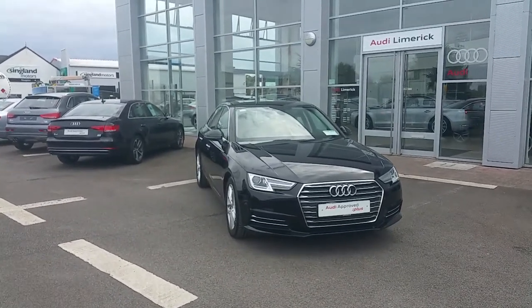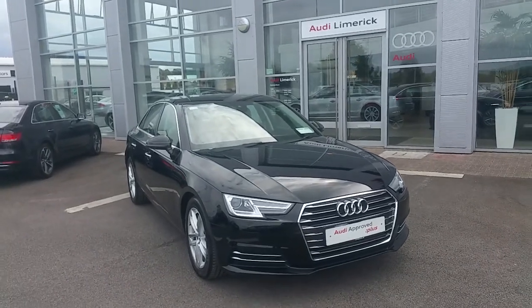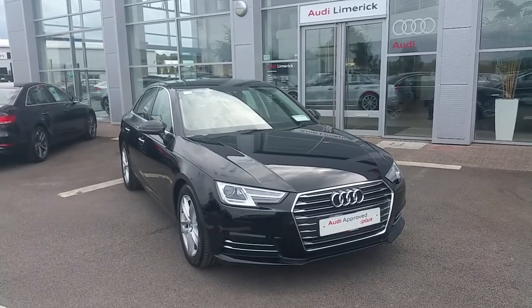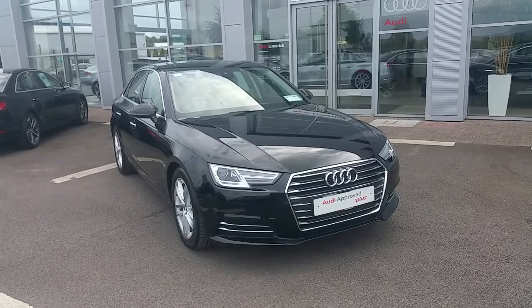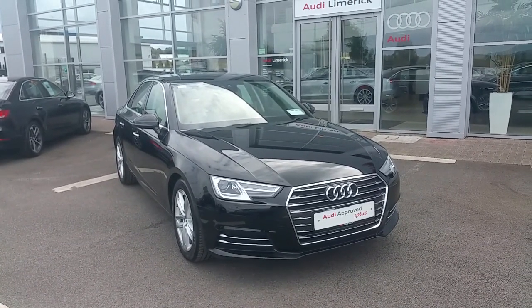Hello and welcome to Audi Limerick online. Today we're taking a look at the 2017 Audi A4, presented in brilliant black. The car has a 2.0L TDI engine, produces 150 brake horsepower, and it's the SE Ultra model.